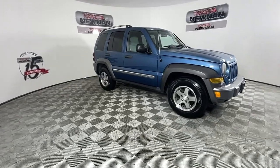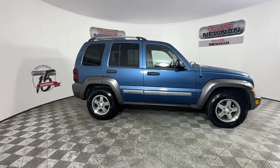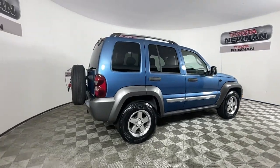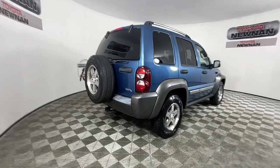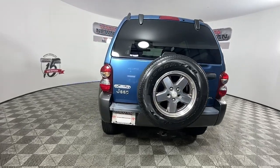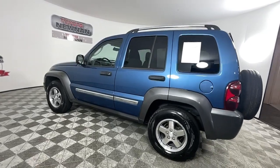Picture yourself in the 2006 Jeep Liberty. This vehicle is an outstanding buy with fewer than 120,000 miles on the odometer. Take the spirit of adventure along on every journey in this versatile Liberty. Comfortable and easy to drive, this can-do crossover never lets you forget its legendary off-road heritage.